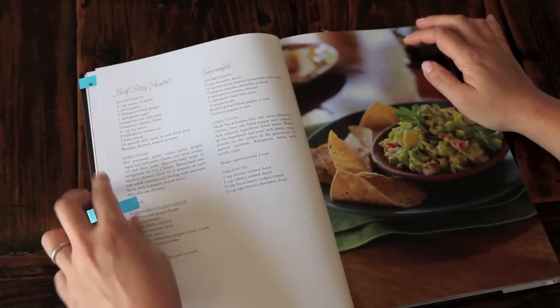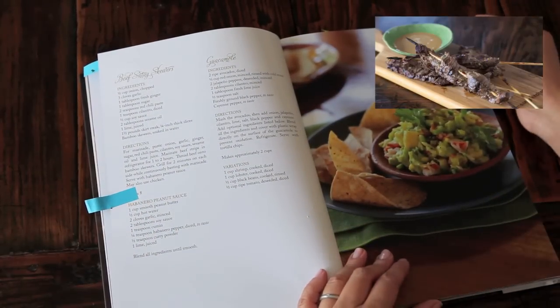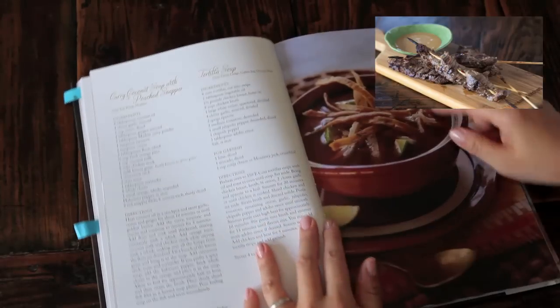The next page features two recipes that I've made: beef satay skewers with habanero peanut sauce. In fact, click on the link to see the video on how to make this dish. It's the best satay I have ever, ever had.